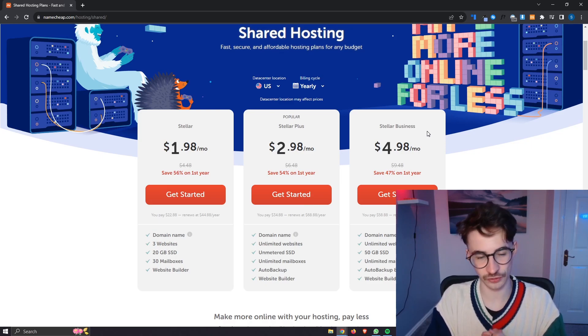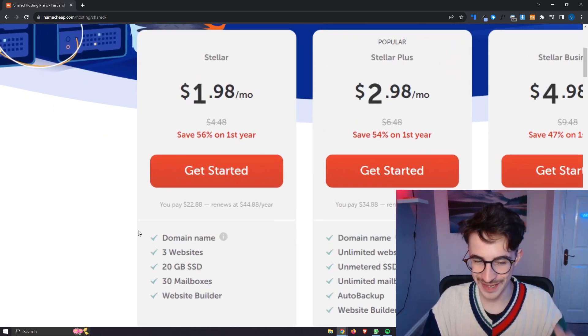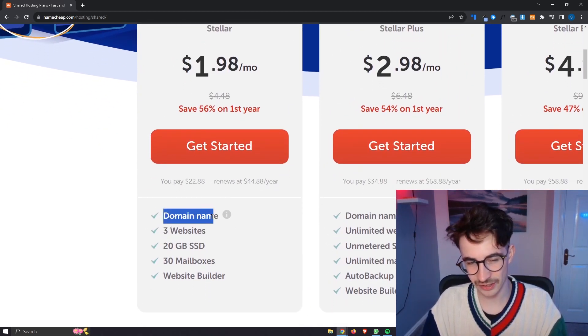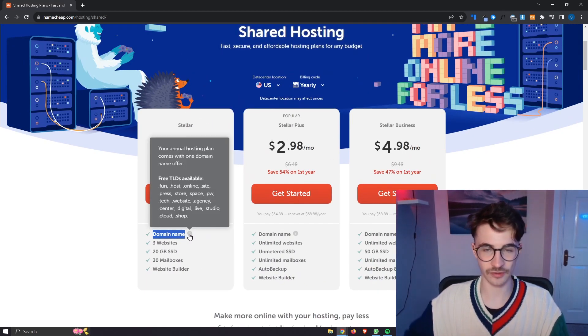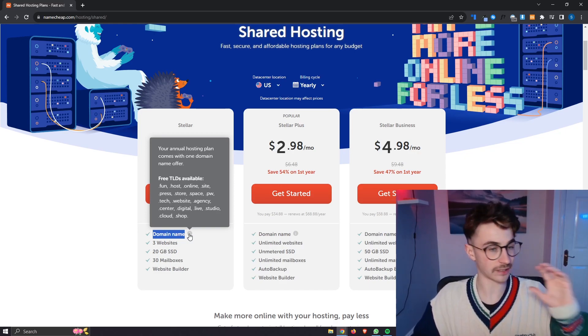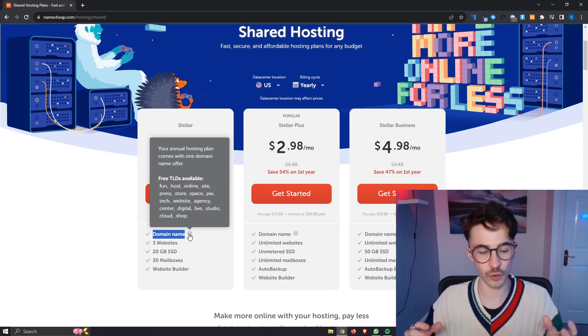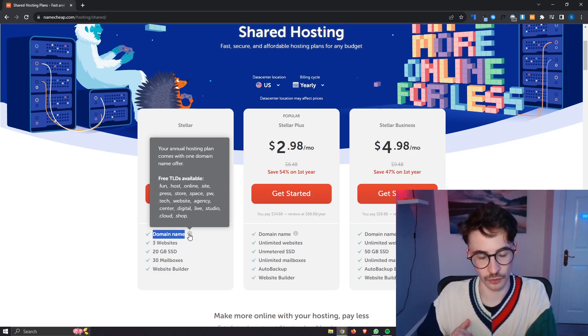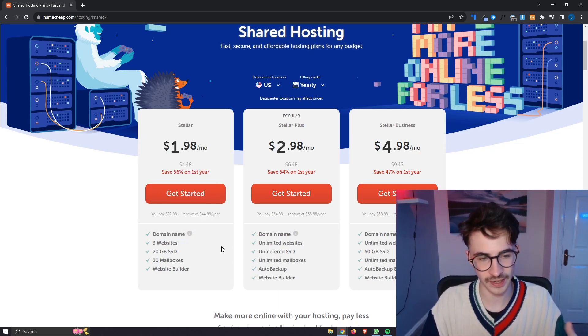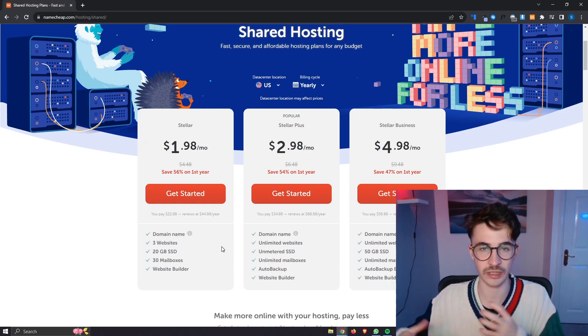The first thing I actually want to cover here is the domain name. Even though you do technically get a free domain name included, you only get the low-level domains — things like .fun, .host, .online. If you want a .com or a .co, one of these top-level domains, you are going to have to pay a little bit extra to actually buy that domain.